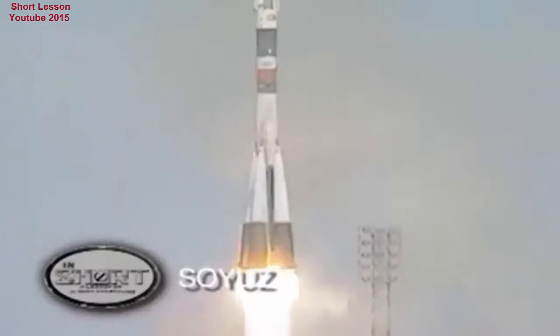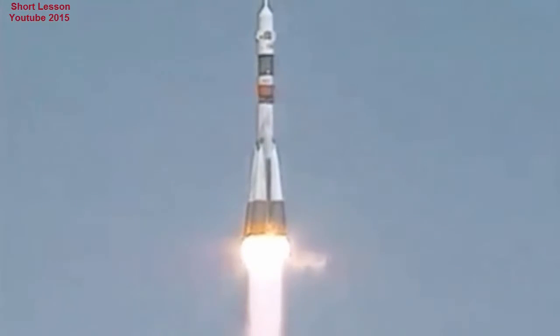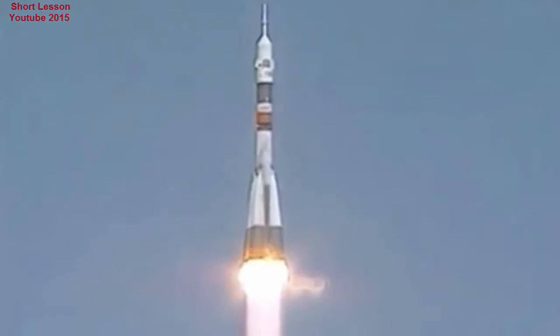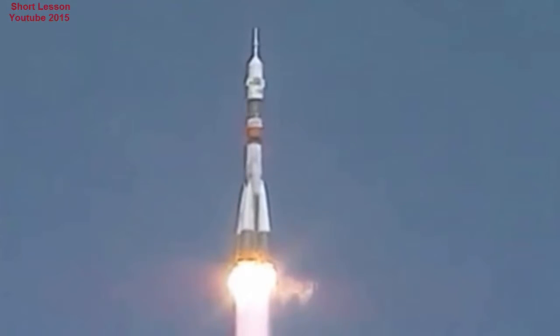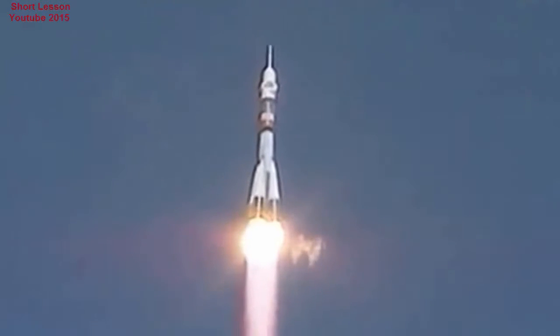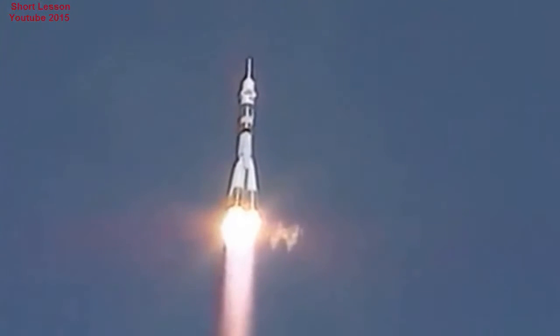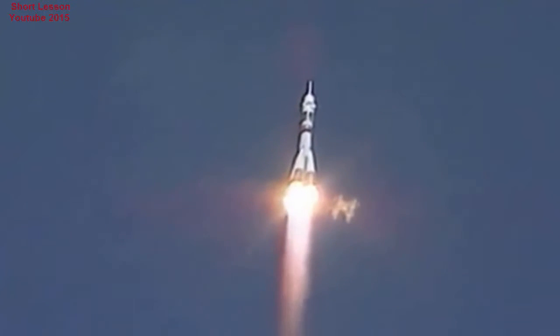The Russian Soyuz launch vehicle has a long pedigree. It is a direct descendant of the R7 system that launched Sputnik, the first artificial satellite, and Vostok 1 that carried Yuri Gagarin, the first man to orbit the Earth. There have been more than 1,700 launches carried out using the system, and it remains the most successful and reliable rocket ever developed.